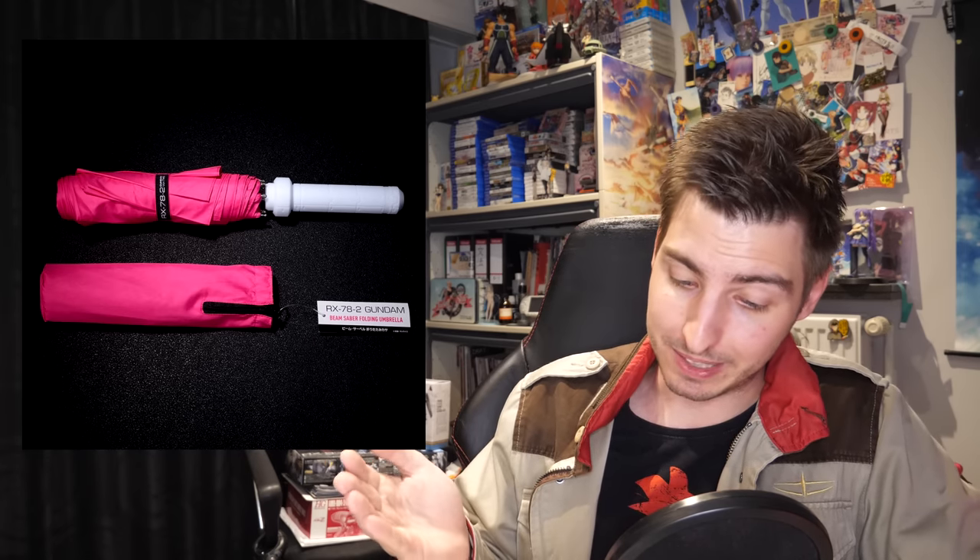Their last new thing is an RX-78-2 beam saber-themed folding umbrella for 2,860 yen, around 25 US, with the umbrella bag included. It does look nice for what it is, but I think I'm going to be waiting for the Zaku beam saber-inspired umbrella.